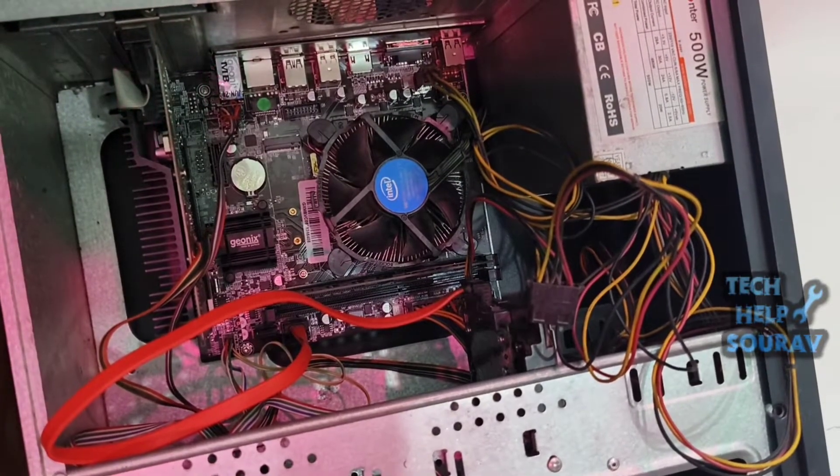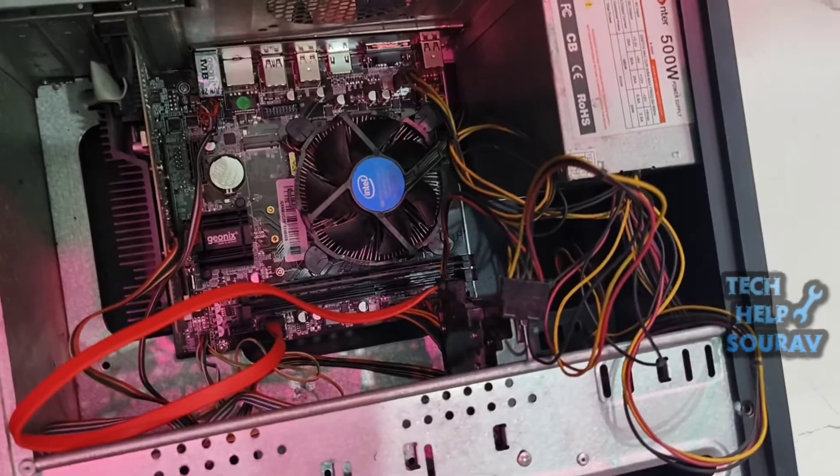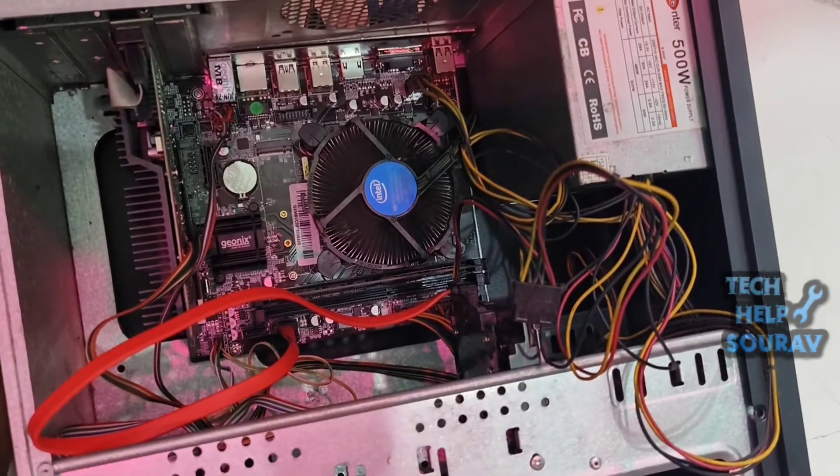Turn on the computer and see that it turns on without any problem. In this way, you can also fix the problem by watching the video. I hope this video helped you.